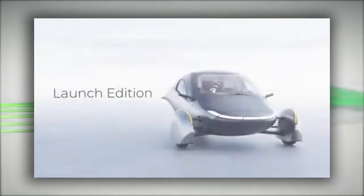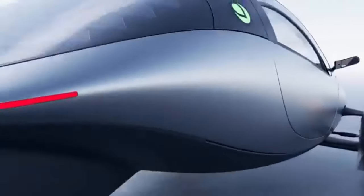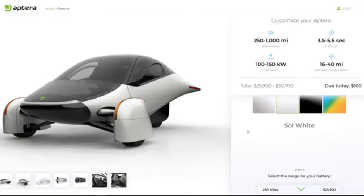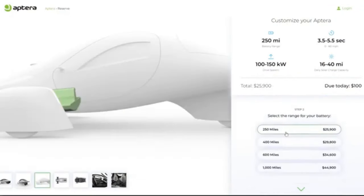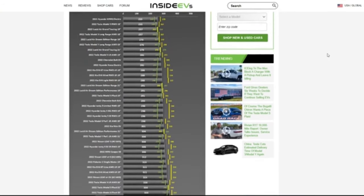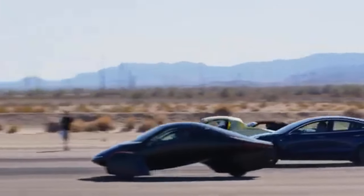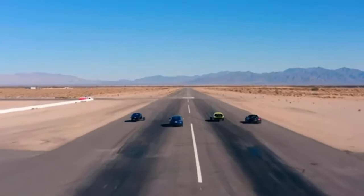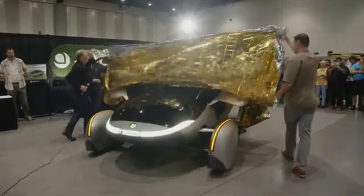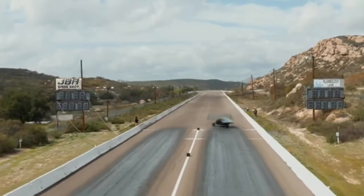After Aptera unveiled the launch edition of its three-wheeled solar electric car in January 2023 and admitted that it needed more capital to start production, the company moved on to start a crowdfunding campaign and says that it raised more than $2 million just in the last few days. Anyone who invests more than $10,000 has the opportunity to be considered for one of Aptera's first 2,000 vehicle reservation slots.